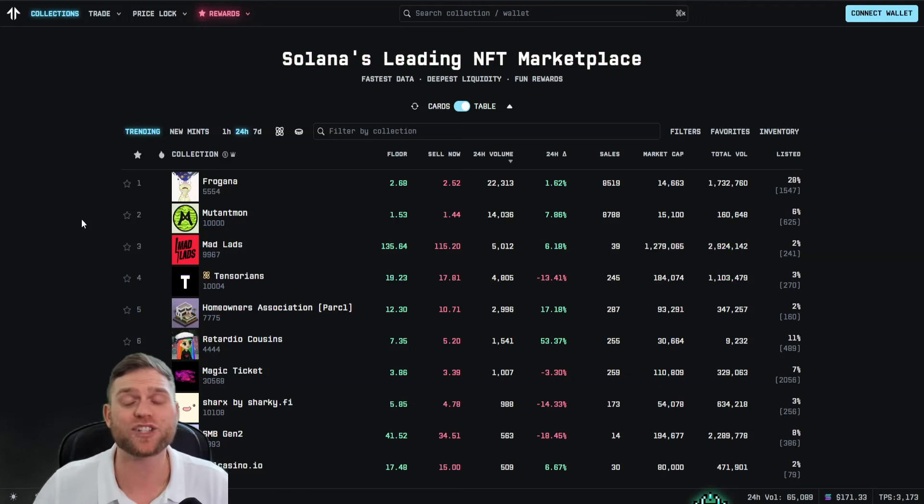Welcome back to another video. In this video we're deep diving into Tensor. My last video was a price analysis of their launch, but in this video what you can expect is some potential bullish news as to some new listings and of course a little bit of a rundown through their NFT marketplace. Make sure you stick around to the end of the video.